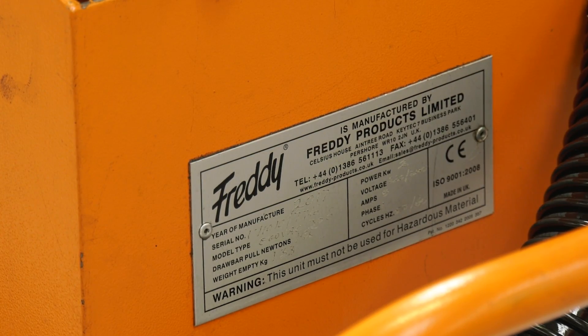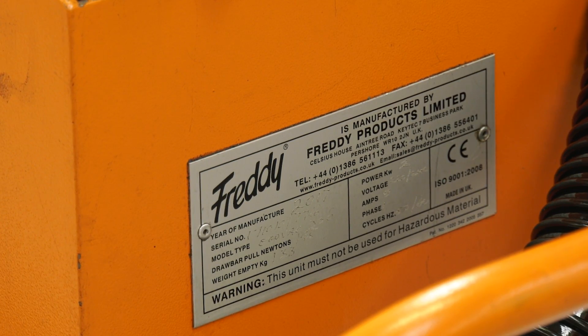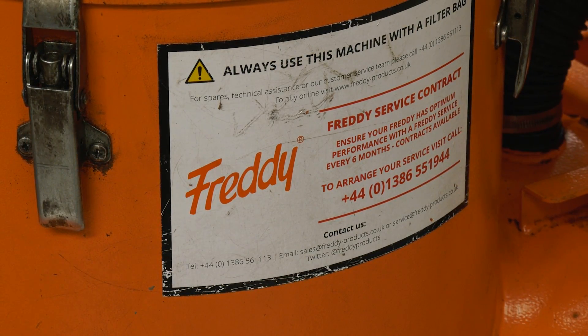Would you recommend them to others and why? Oh definitely, any machine shop – they're a real benefit. Most machines, because of general coolant contamination, need to be cleaned down on a regular basis, and the Freddie really helps with that.